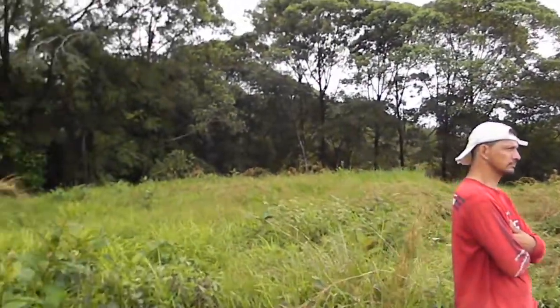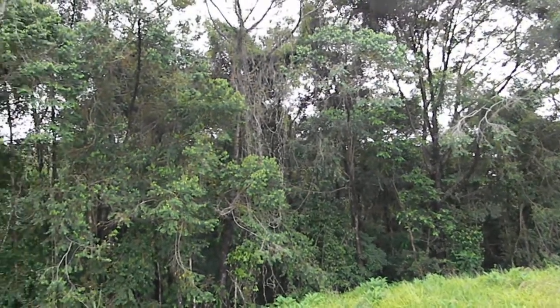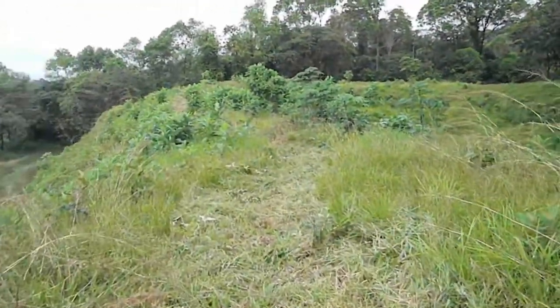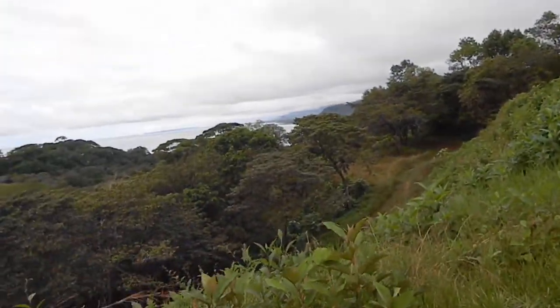This is the lower section of the property, backing up to some very impressive jungle — big, big trees. And then that upper portion there has the most elevated views.